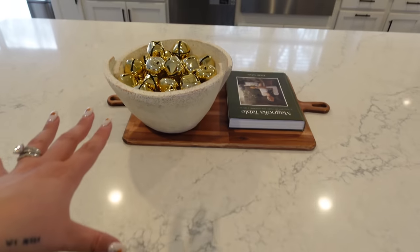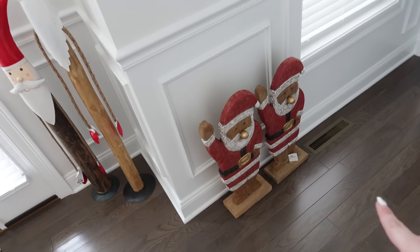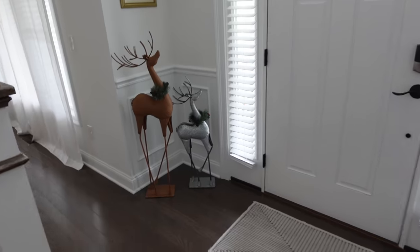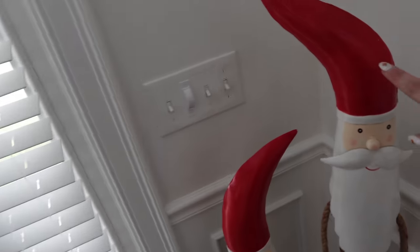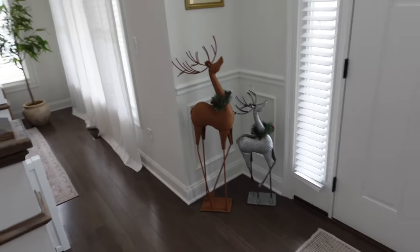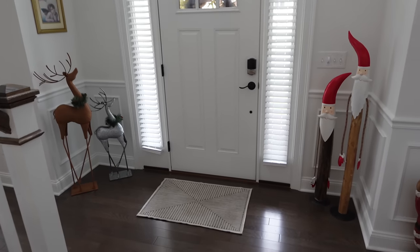I bought those sleigh bells at Target. Then in the entryway I put my two Santas that I got at HomeGoods in the last vlog — those two are going to go outside on the front door, one on each side. I also have these deer from last year and they're perfect because they're made of the same tin material. I love how they're symmetrical: tall one, short one, tall one, short one. It looks so cute for the entryway this year.